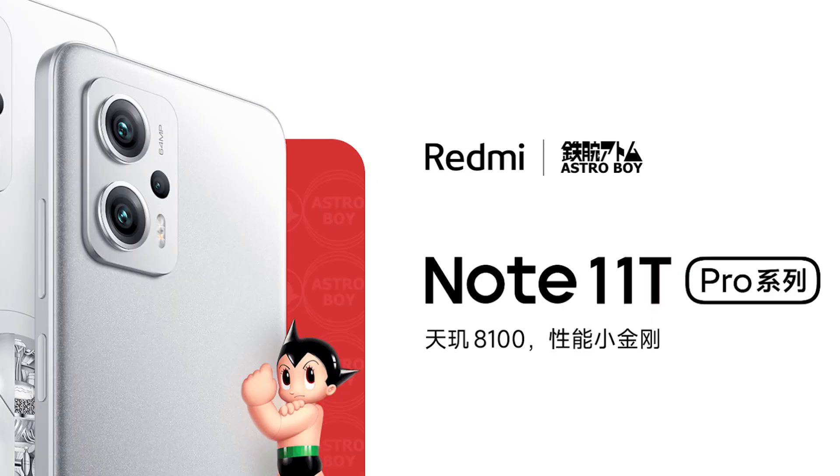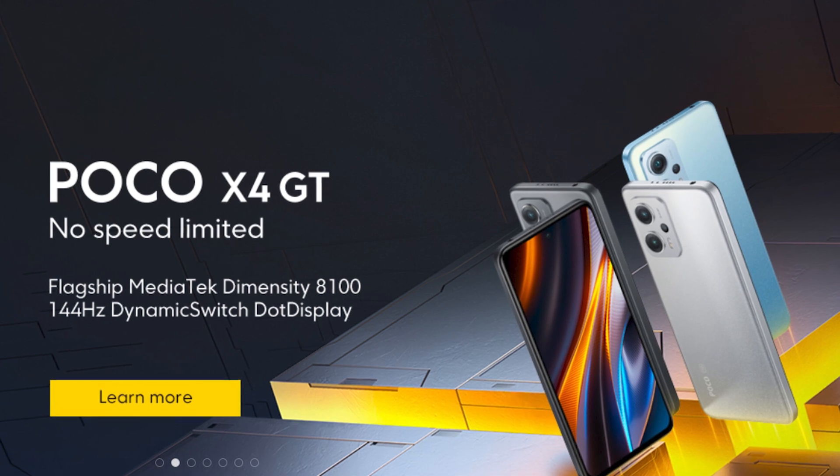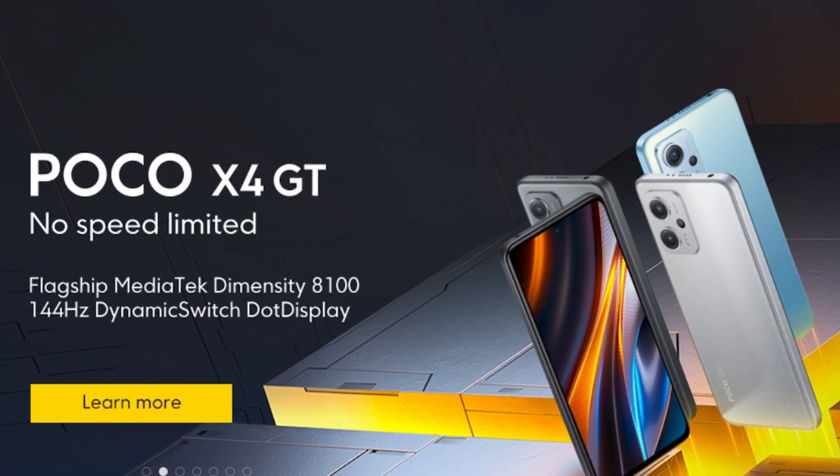Redmi K50i finally launched in India on the 28th of July. In China, it is the Redmi Note 11T Pro, and the global version of this phone is the Poco X4 GT.